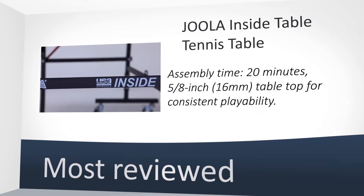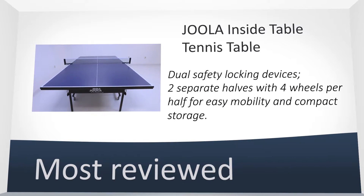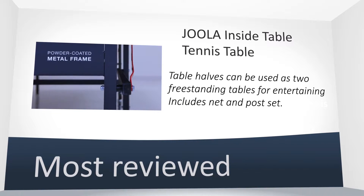After researching every table out there for $400 or less, we chose this one. Very easy to roll and fold up for storage. Perfect for home and garage.